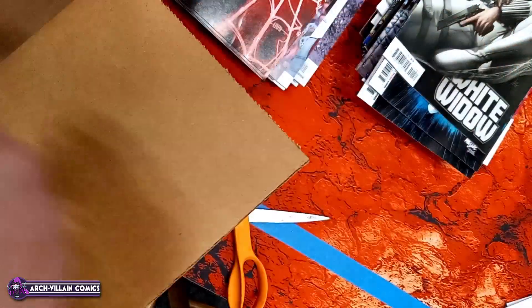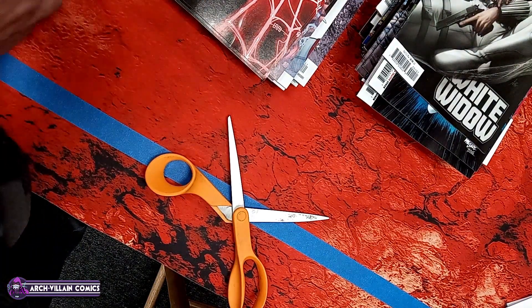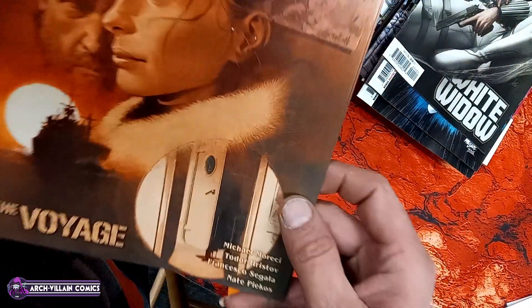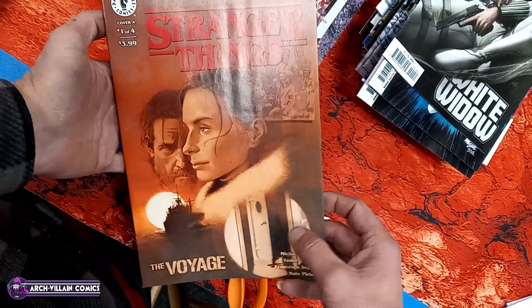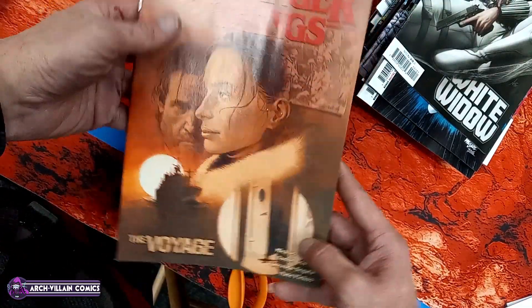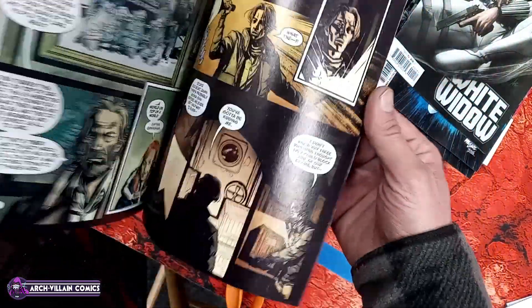Ultimate Universe number one. I usually put those right on the ultimate books — that's their style. Here's your art in Ultimate Universe number one.